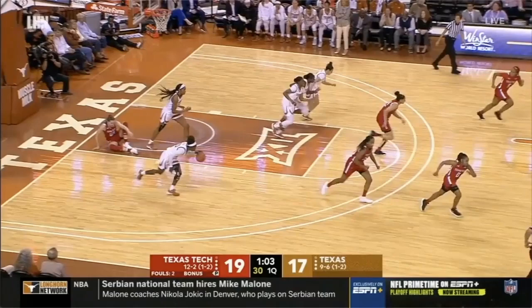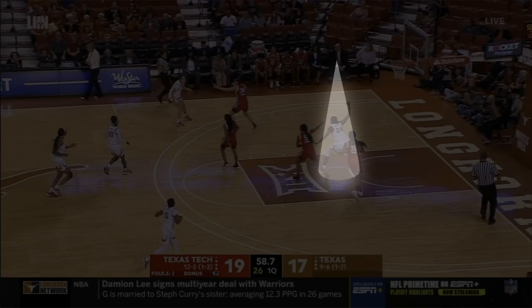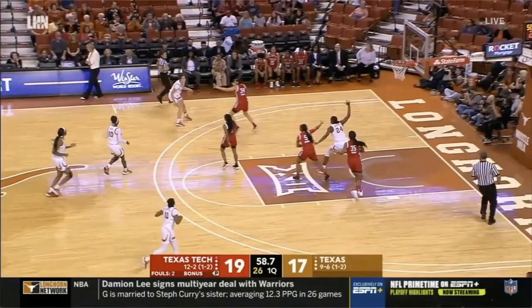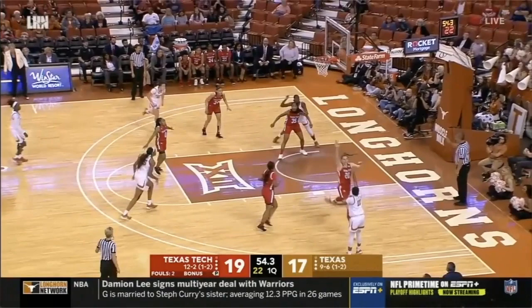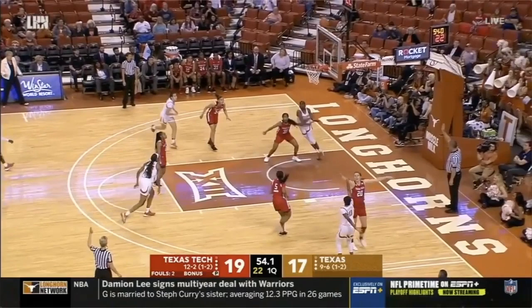On this first play, you'll see Holmes, number 24 in white, as Texas hosts Texas Tech. Holmes goes to the block, and Texas should have delivered her the ball on the block. She's a 6'3 senior being defended by number 35 Tucker, a 5'11 freshman — she has a mismatch. But they don't pass her the ball, and as the ball is reversed to the opposite side for the shot, that's when you're going to see some good skills from Holmes. She makes this beautiful swim move, raises up her right arm and swims it over the top of the defender, and steps around to secure the offensive rebound.